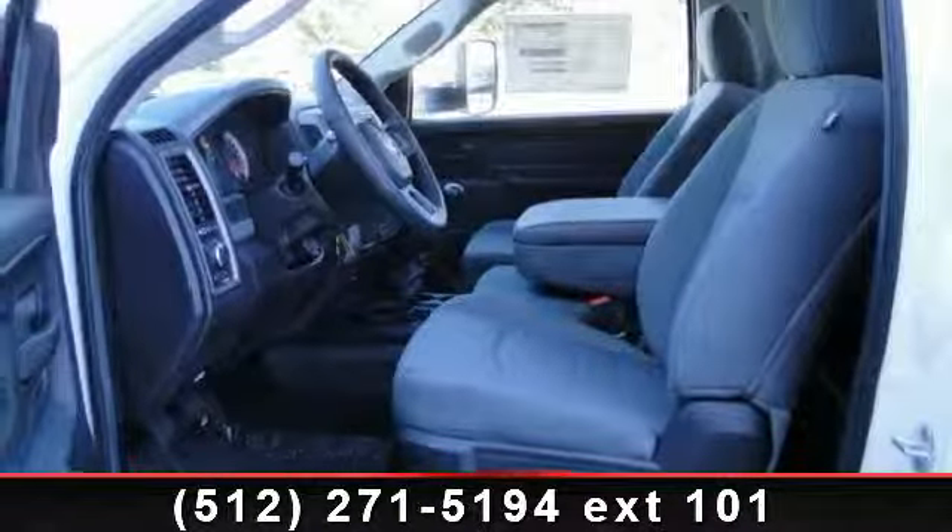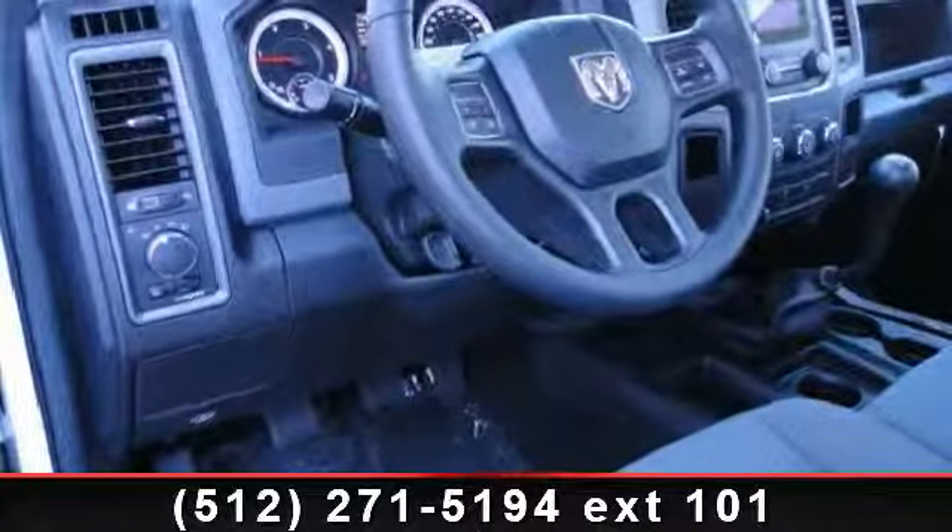Power steering, and 6-speed manual transmission G56, including mini-floor console.